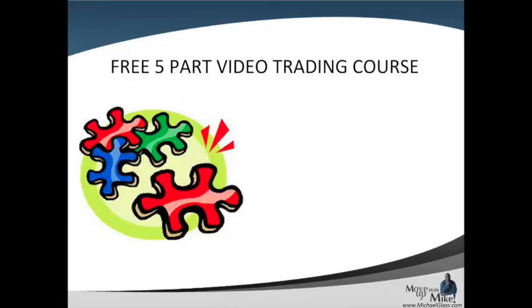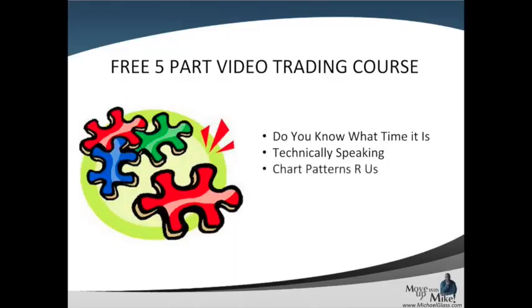I want to thank you for participating in our free five-part video trading course. It's all about making a better trader no matter what vehicle you're choosing — stock, futures, or options. In our first video, we talked about understanding the type of day and the time of day — when is your optimal time to be trading and what types of days should you be trading? In our second video, we talked about technical indicators. If you didn't see those videos, just click on the annotations and they'll take you to those other videos. In this video today, we're going to talk about chart patterns and how to use those to become a better trader.